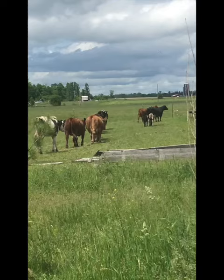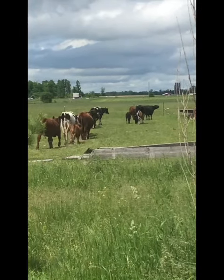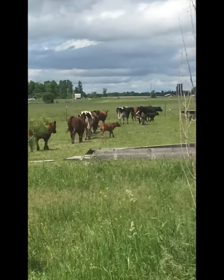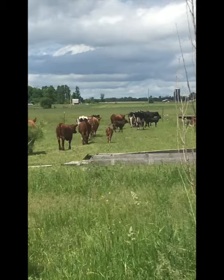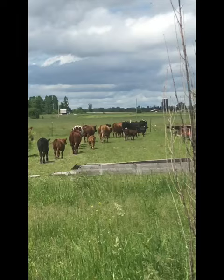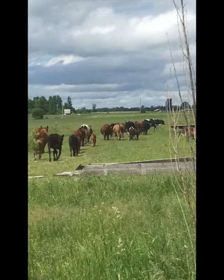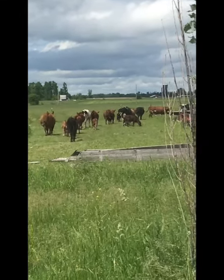These girls are doing such a good job learning how to rotationally graze. Right now we're kind of just pasturing off portions of where the machinery sits and whatever else. We just spread fertilizer on the pasture to give it a little bit of a jump start, so right now they're just grazing portions that we can kind of fence off.